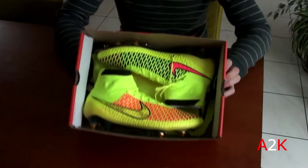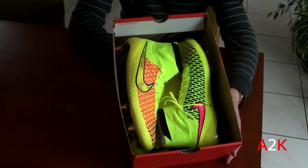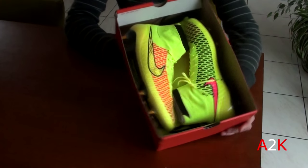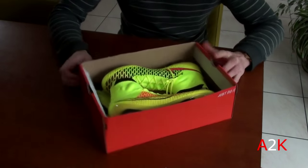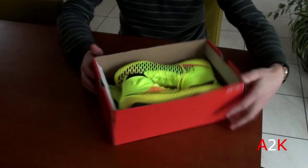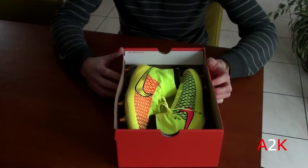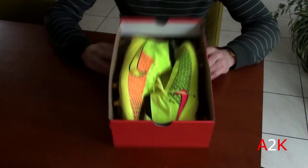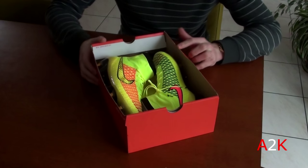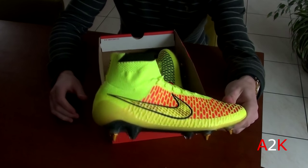Let me show you guys these. These are the Nike Magista Obra SG Pro. Retail is around $300, so a pretty crazy, pretty steep price for a pair of soccer shoes. Soccer shoes are always expensive, but not always that expensive.